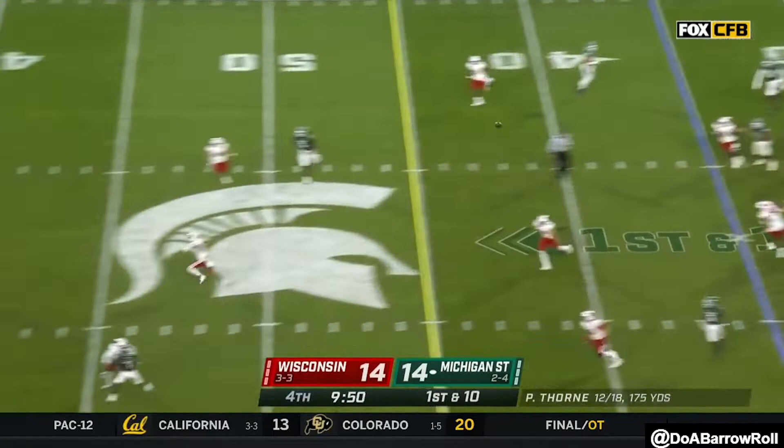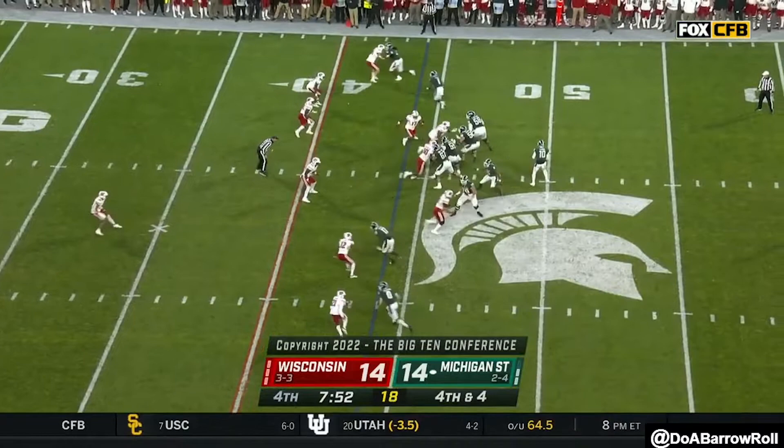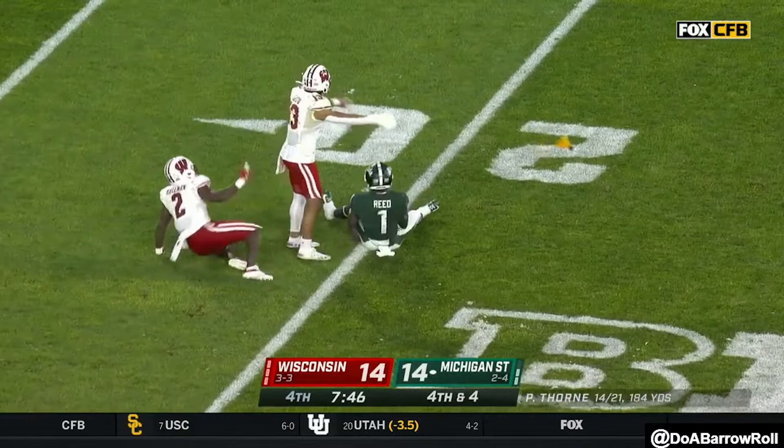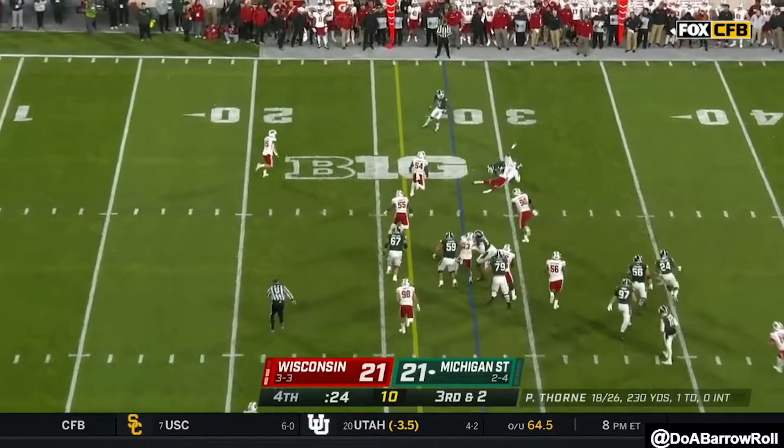Thorne lets it fly. He trusts his players — Thorne with a pump fake and he looks for his man, it's incomplete at the 20. Do you want to force them to use their two timeouts here? I throw it. Underneath — very long chance. Underneath, and that was to Reed.